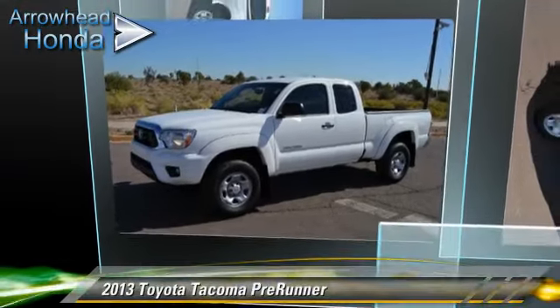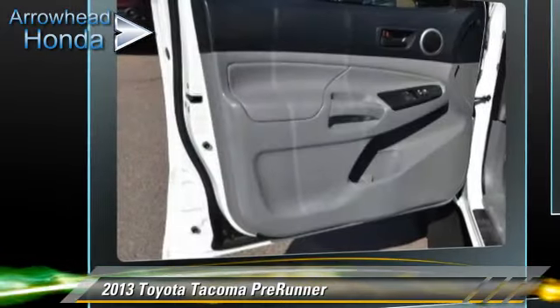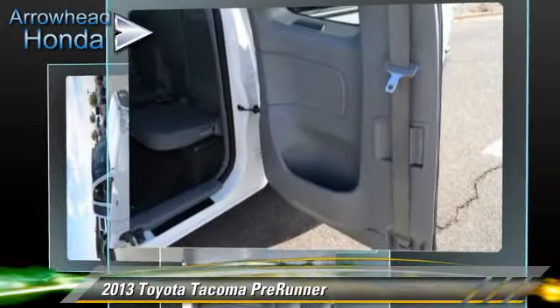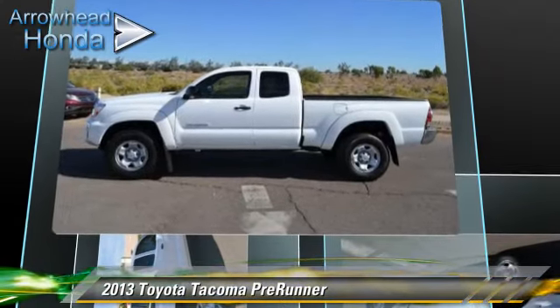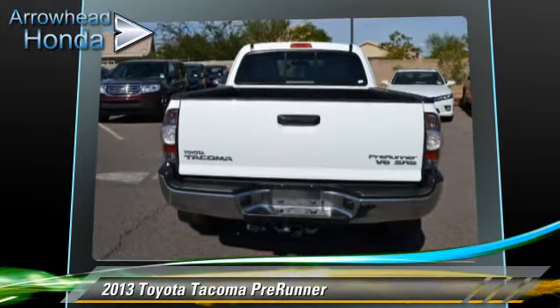The 2013 Toyota Tacoma Pre-Runner. This is a pickup truck powered by a 4-liter V6 engine with a 5-speed automatic transmission with overdrive. This rear-wheel drive pickup truck, with fewer than 15,000 miles on the odometer, gets up to 21 miles per gallon. This Toyota features dual front airbags, air conditioning, and power steering.